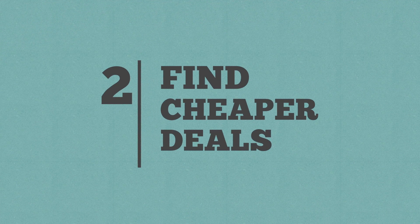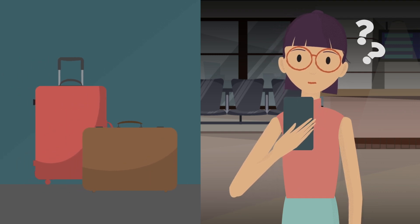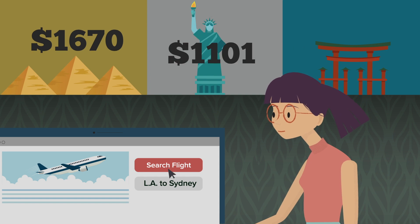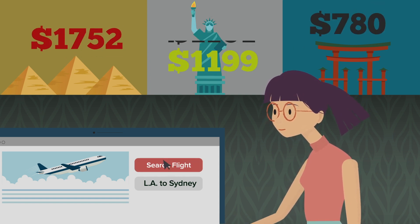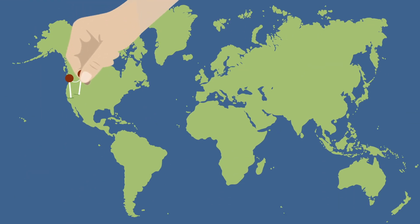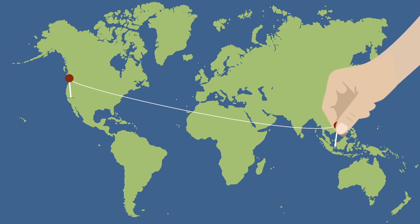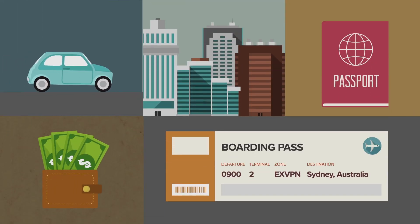2. Find cheaper deals. Did you know that some online services charge different prices depending on where you access them from? Many travel sites know your location by looking at your IP address. They'll even raise prices when you visit repeatedly from the same location. Try searching for the same flight or hotel from different ExpressVPN server locations — you'll be surprised by the cheaper deals you can find.